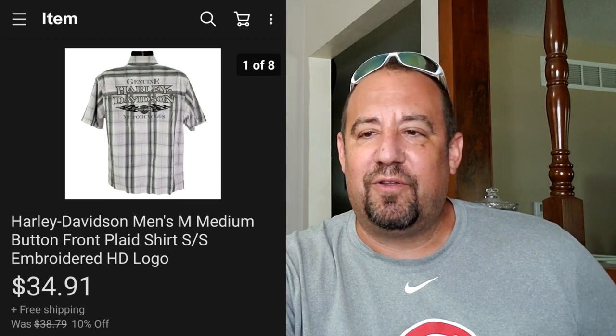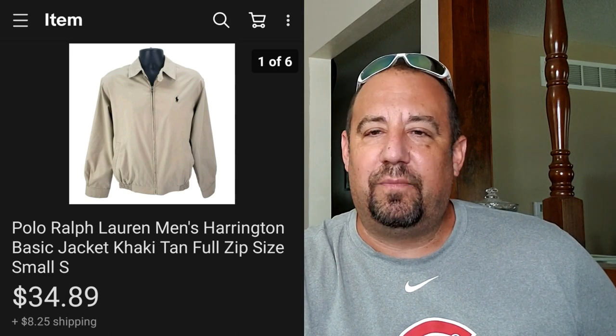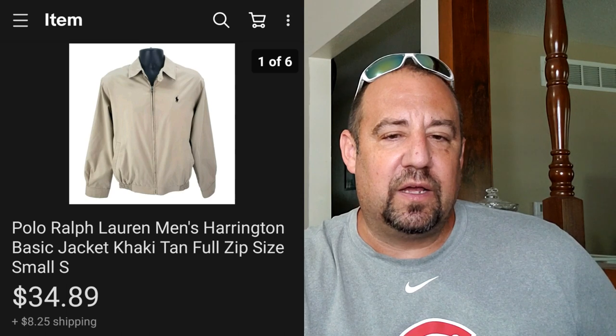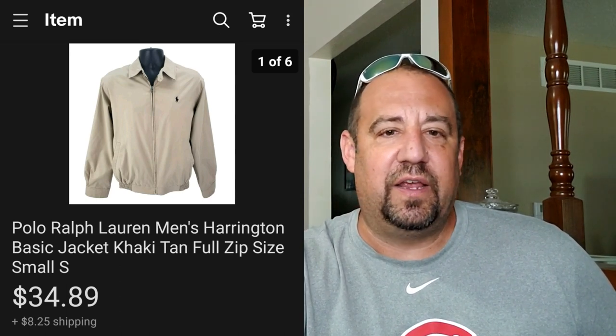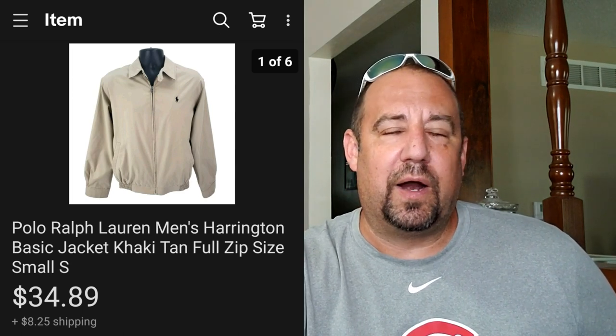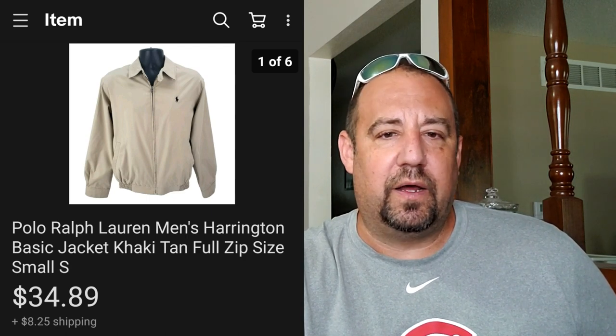Alright guys, we're nearing the end here. This here is just a basic Ralph Lauren polo jacket. I'd pick these up whenever I find them - they usually sell pretty quick. I listed this on June 6th and it sold on the 25th - less than a month, I'll take that kind of sale any day. Paid $6.99 for this, it sold for $34.89 and the buyer paid shipping on top. It was able to fit in a flat-rate padded bubble mailer.